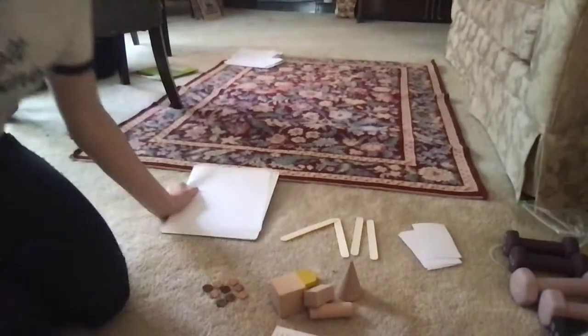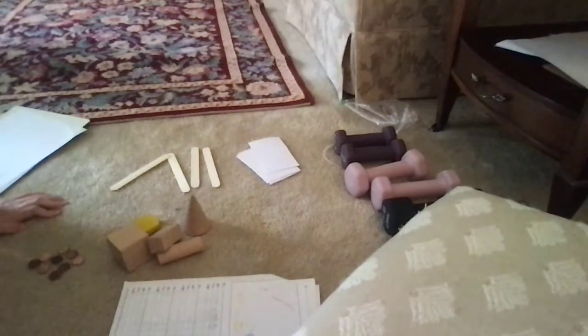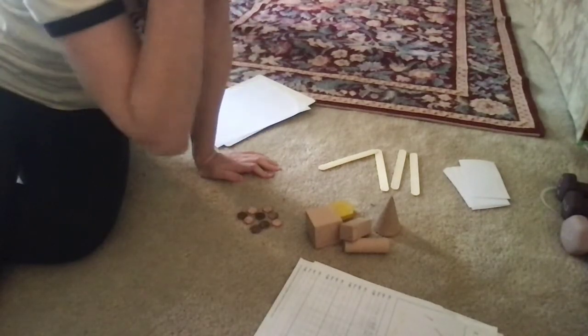I'm going to walk over here. I have all my items that I gathered from my scavenger hunt on the floor here. You'll see that I have some popsicle sticks, some flashcards, I found some weights and some papers and some shapes and some pennies. So I'm going to count each group and decide if it has 10 or if it has more or less than 10. Let's get started.